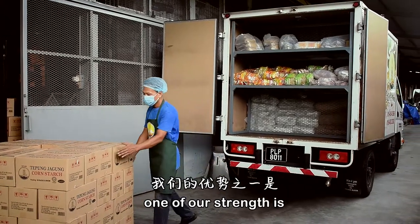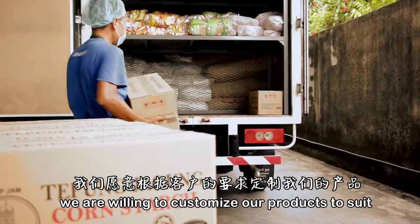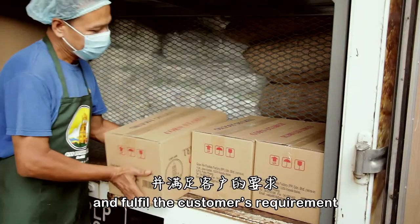One of our strengths is that we are willing to customise our products to suit and fulfil the customer's requirements.